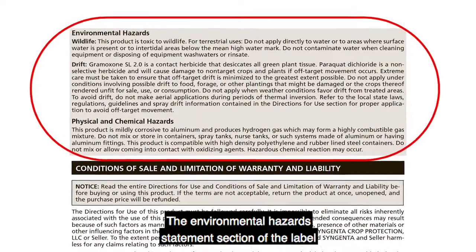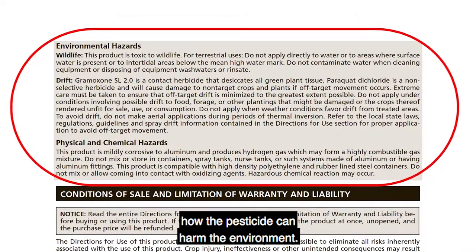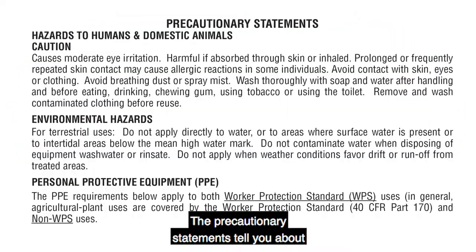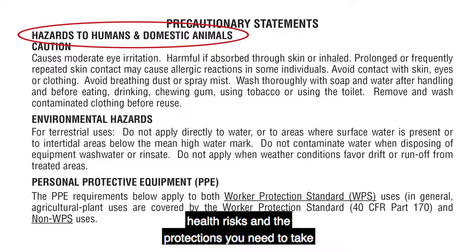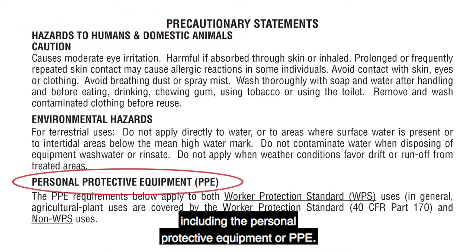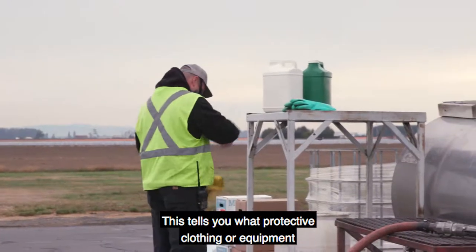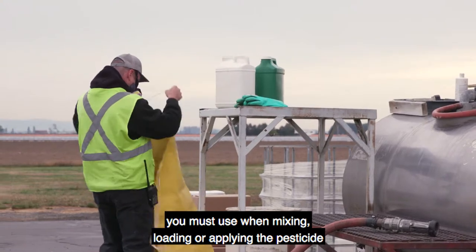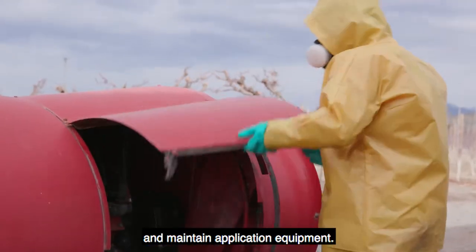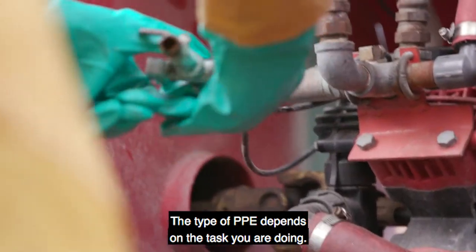The Environmental Hazards Statements section of the label gives you information about how the pesticide can harm the environment. The precautionary statements tell you about potential hazards to humans and domestic animals, health risks, and the protections you need to take while using the product, including the personal protective equipment, or PPE. This tells you what protective clothing or equipment you must use when mixing, loading, or applying the pesticide, or when you clean, repair, and maintain application equipment. The type of PPE depends on the task you are doing.